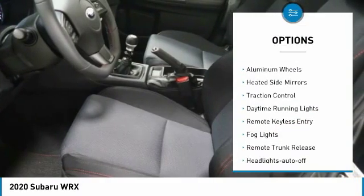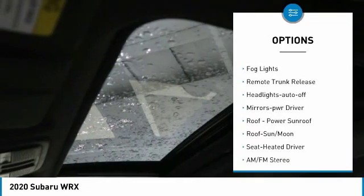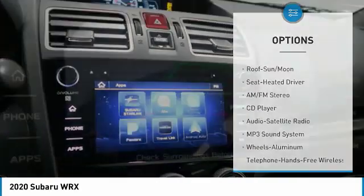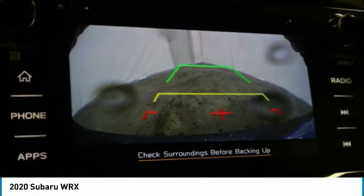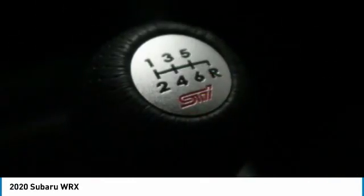Here are some of this vehicle's great options: all-wheel drive, aluminum wheels, heated side mirrors, traction control, daytime running lights, keyless entry, fog lights, remote trunk release, headlights auto off, and mirror memory. Wouldn't you look great in this vehicle? Stop in today and see for yourself.